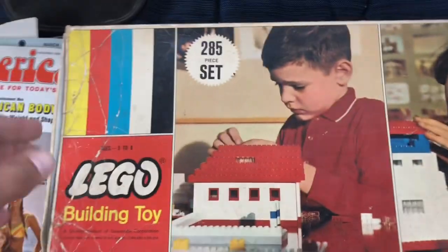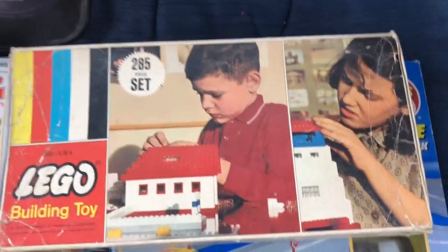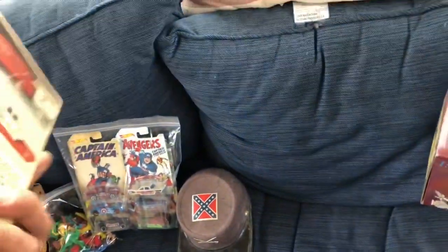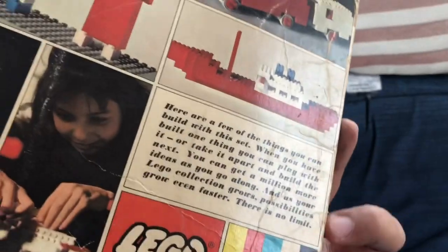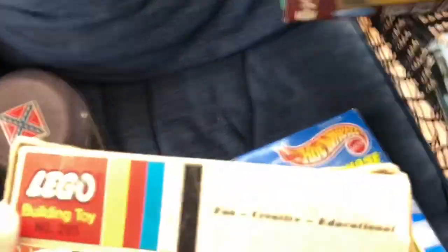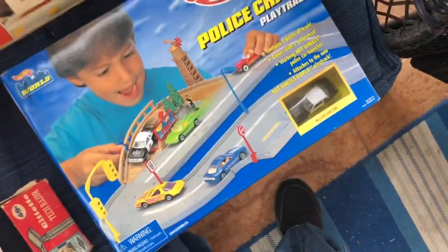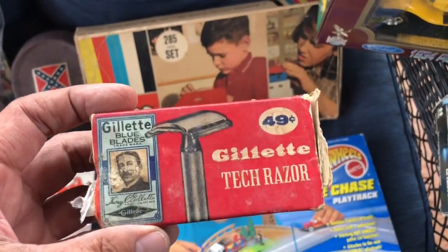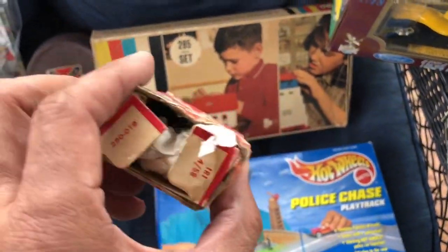I got this Lego set — don't know if it's complete but it's supposed to be a 285-piece set. I couldn't find a date on it but we'll check it out. I also got a Gillette razor that is in there with the original box — the box is a bit worn.